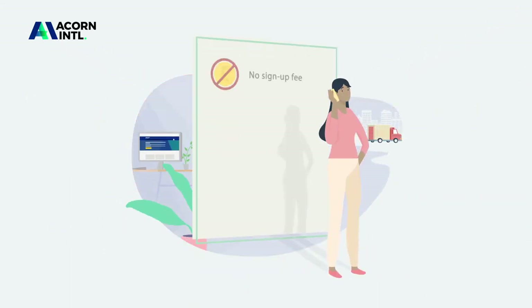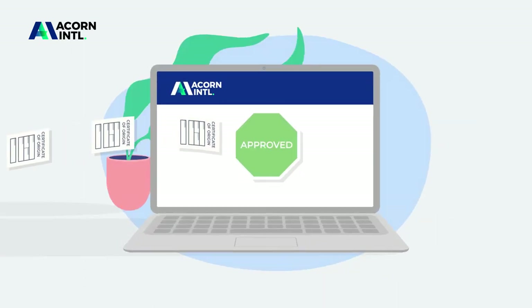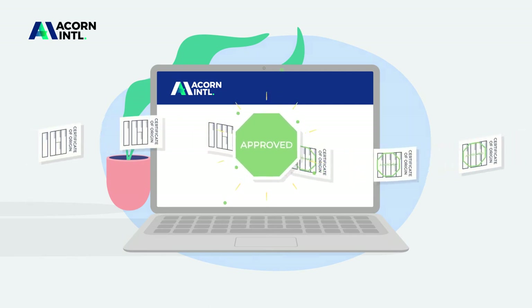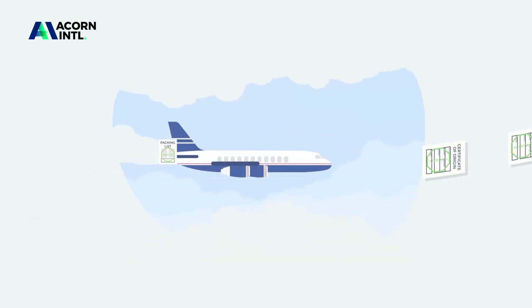With no sign-up fee or minimal order, you could have your documents authorised in as little as 10 minutes. And processing documents through to fully certified starts from only £23. And because we created Acorn International, the digital platform to simplify the process and certify documents faster, we can offer you a same-day service at no extra cost.